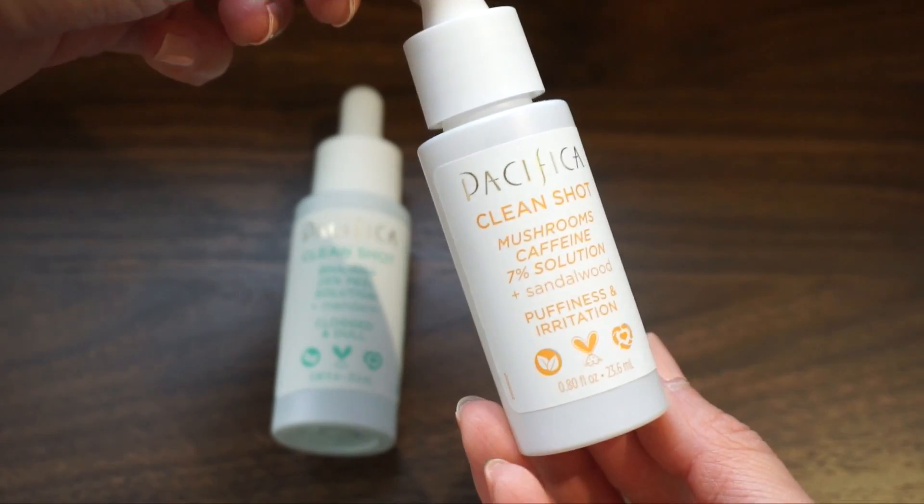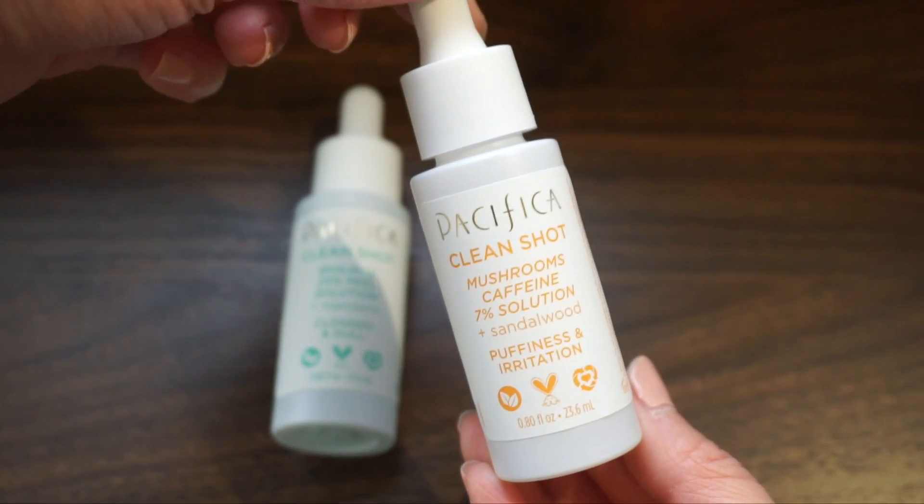Another serum is the Mushroom Caffeine 7% Solution plus Sandalwood. This one is for puffiness and irritation. I was very intrigued by this one, so I just wanted to try it out and see if it's truly effective.